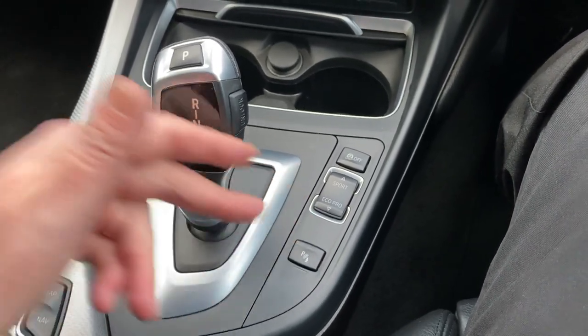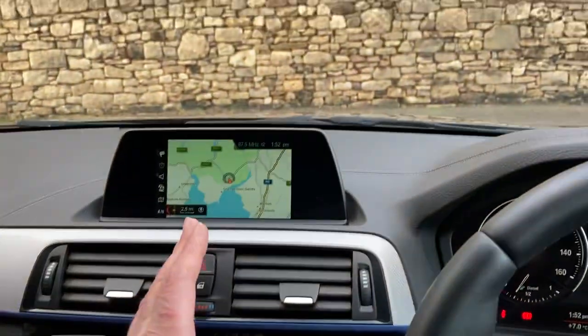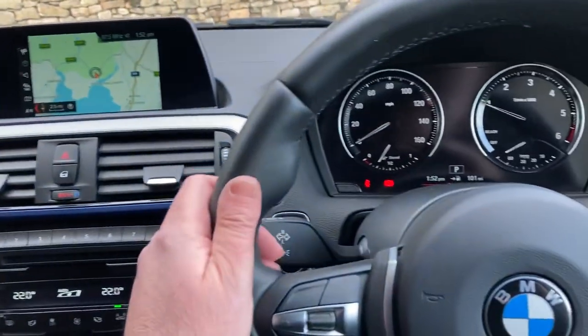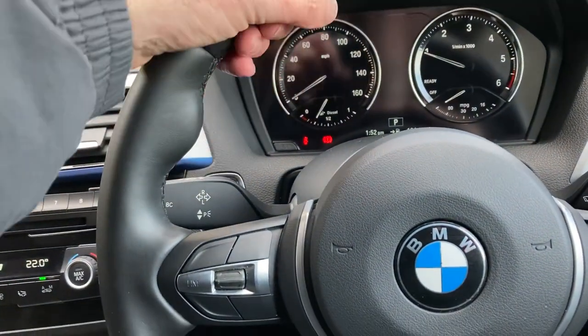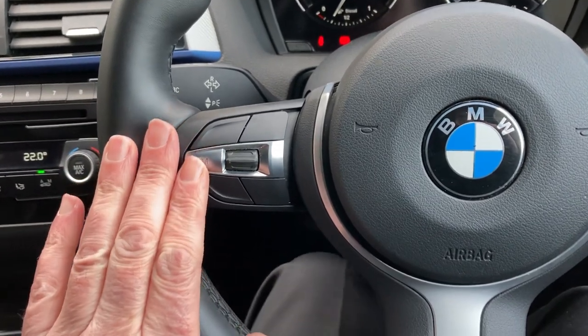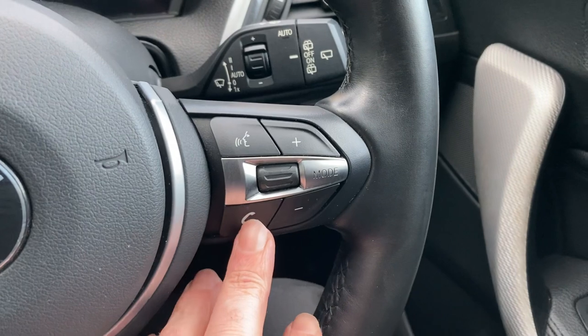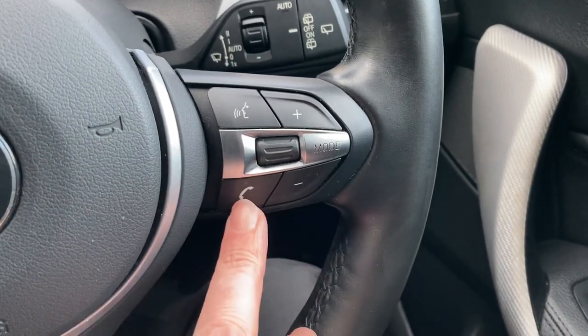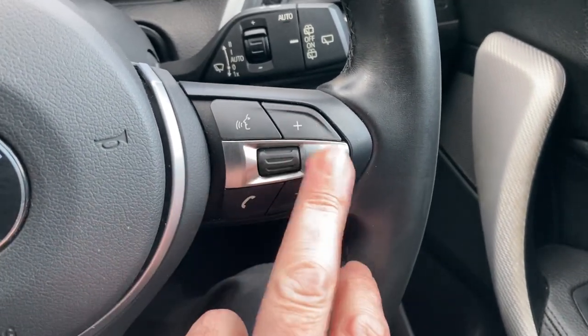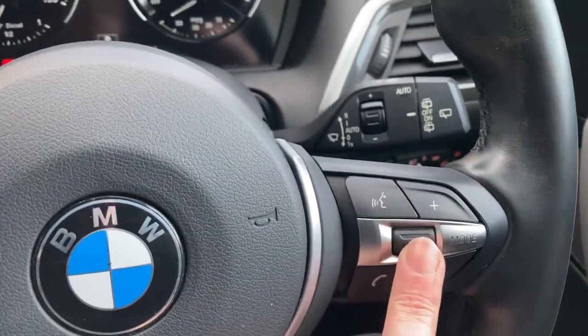This is your iDrive controller, which operates the screen up there. Steering wheel-wise, we've got the sport steering wheel with thicker thumb hooks and a thicker rim. On one side there's a speed limiter — handy for those 50 mph limits on the motorway. On the other side we've got voice activation so you can answer your phone.